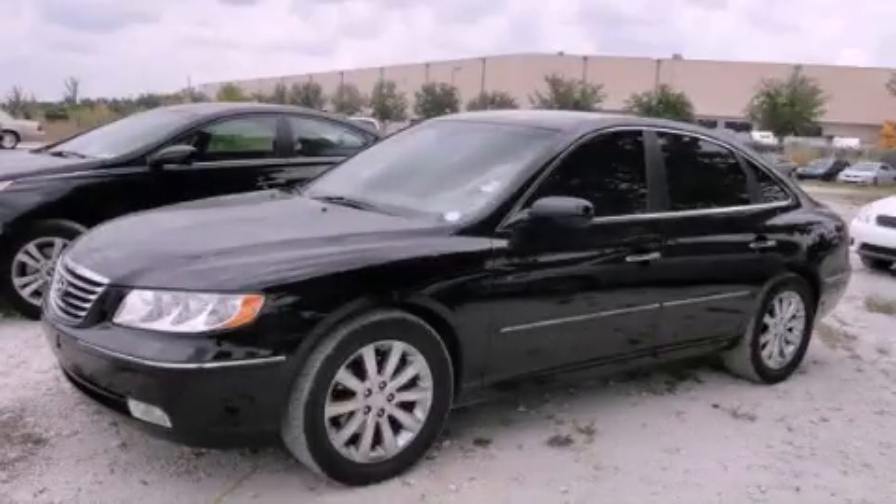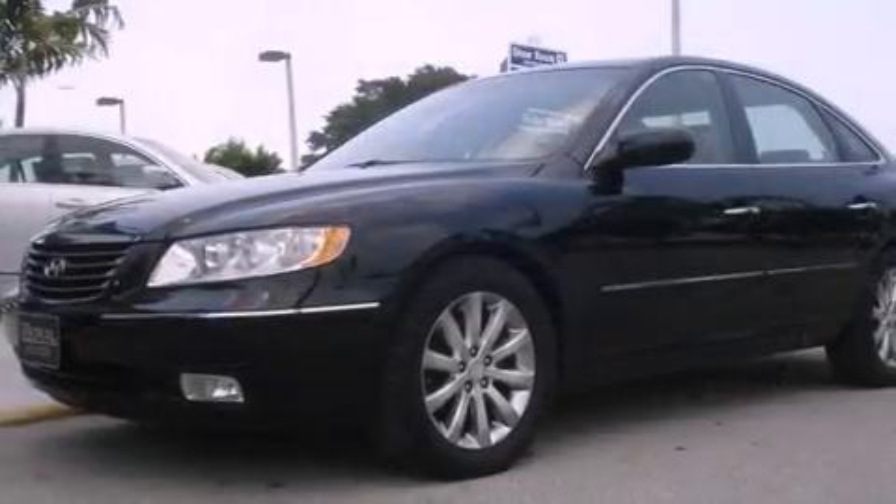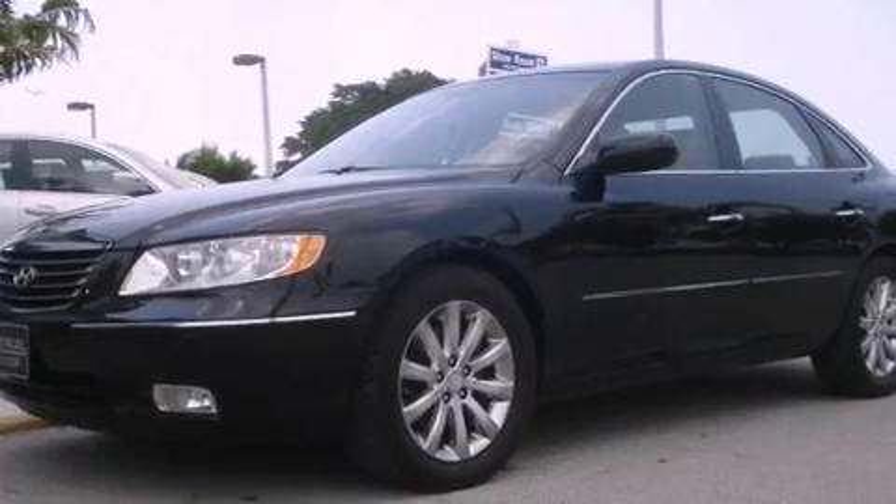This is a 2009 Hyundai Azera. It has a six-cylinder engine and an automatic transmission.